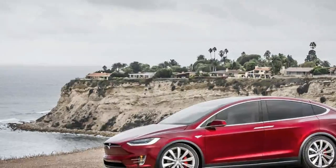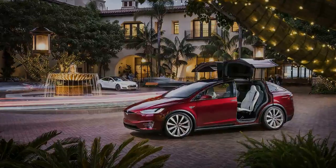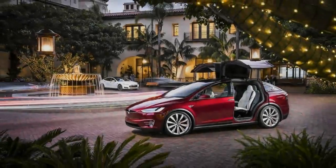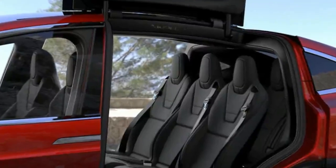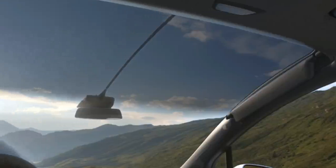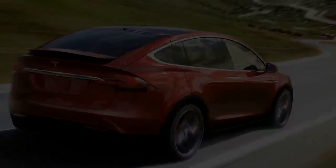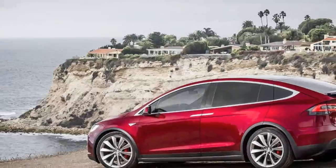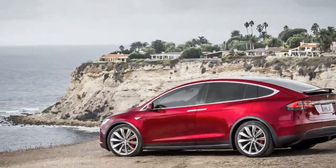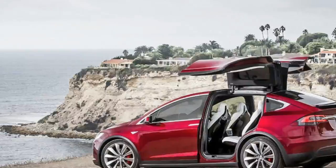2016 Tesla Model X review. Tesla has already shaken up the luxury car market with the electric Model S, thanks to a combination of rapid performance, low running costs and respectable range. But as impressive as all that is, the saloon car seems to be a dying breed due to the ever-increasing popularity of the SUV. The answer? Making an SUV — something Tesla has done with the Model X.